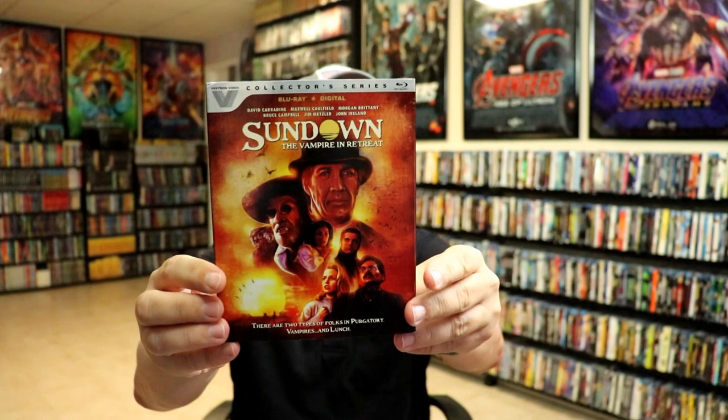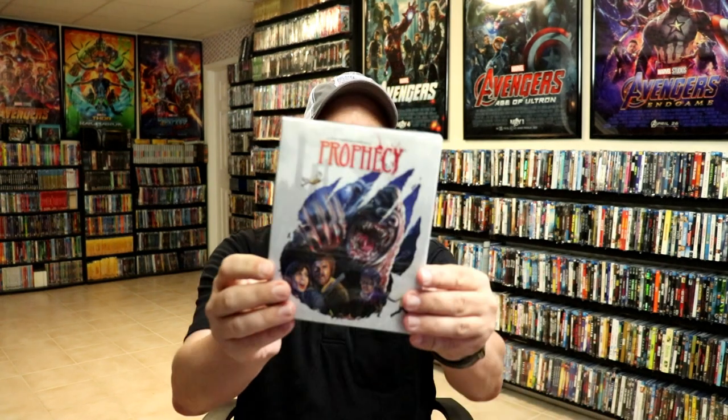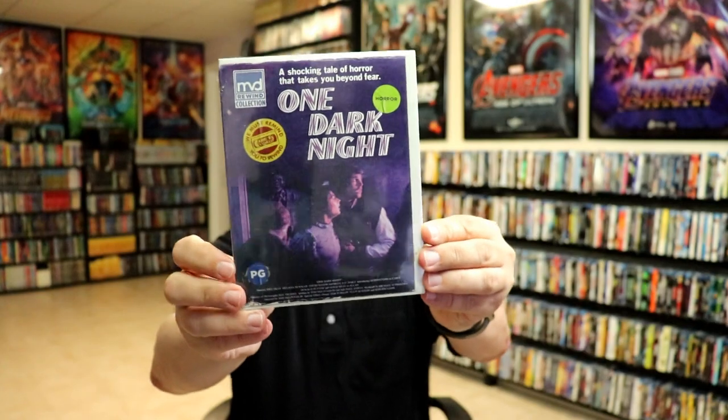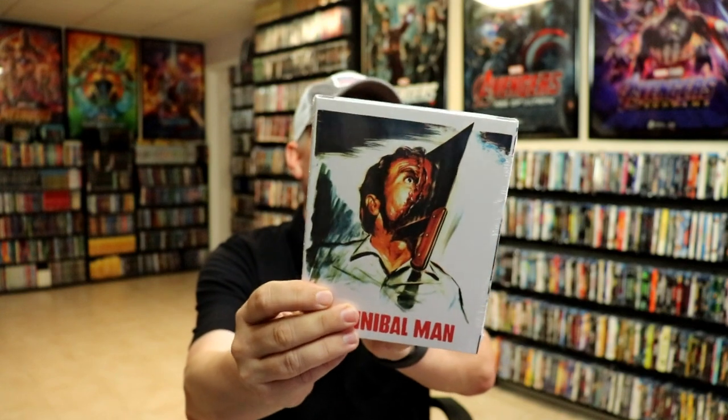From Vestron I did get Sundown: The Vampire and Retreat from the collector series with a slipcover — I have not seen this film yet, it just actually arrived today. From Eureka I got Prophecy. From Paramount Presents I got Nashville and A Place in the Sun. From MVD Rewind Collection I got The Go-Go Boys — heard great things about this one, can't wait to check it out. I also got The Dark and One Dark Night, all from the MVD Rewind Collection.